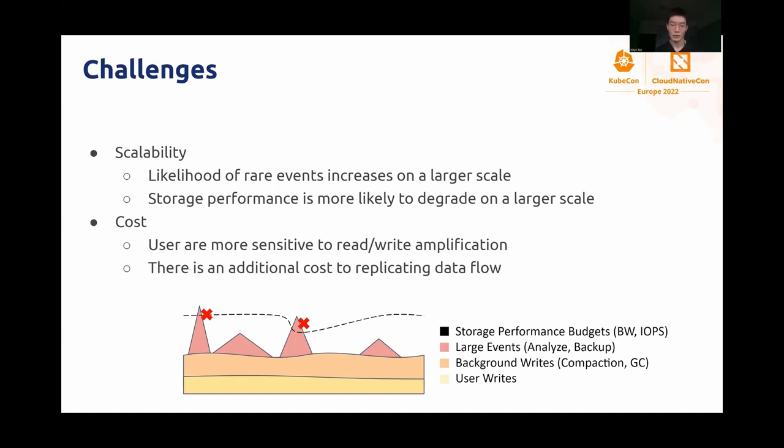Here, I drew a simple graph to demonstrate our system's runtime usage of IO resources. Over time, the user writes are very stable, as you can see from the yellow bar there, but they are amplified multiple times because of background tasks. That includes compaction and garbage collection. In addition to that, large events incur actual IOs that are usually not so predictable. From this graph, we can see that the most straightforward way to reduce cost and improve scalability is to keep IO usage under the hardware watermark at all times.